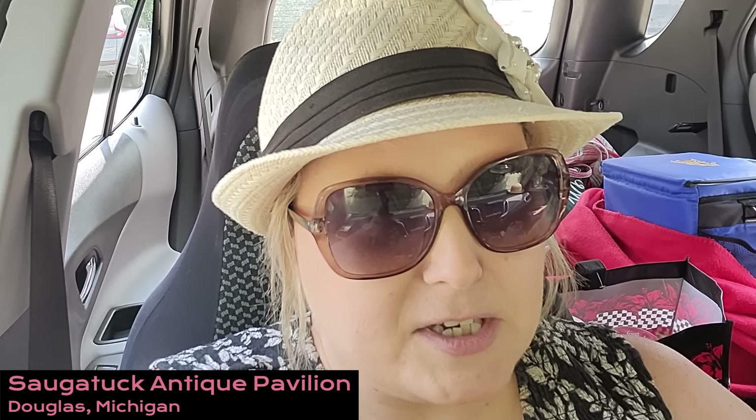Well, we certainly had a fun time shopping at the Allegan Antique Market. I know that I picked some things up at the show that I was not able to film, so I will be tacking on a haul to the end of the video. But now we are stopping into the Saugatuck Antique Pavilion in Douglas, Michigan. It's been at least eight months since we have been in here, so let's see if we can find anything to take home with us today.